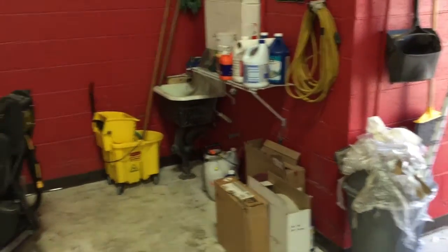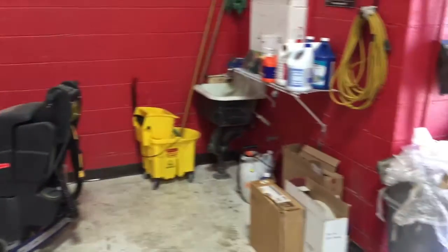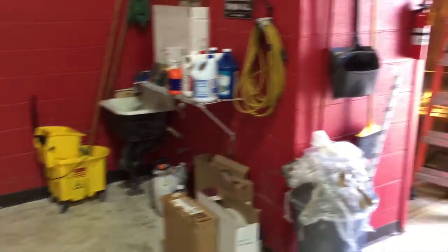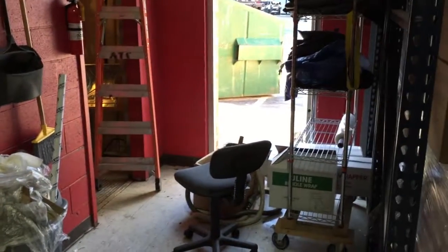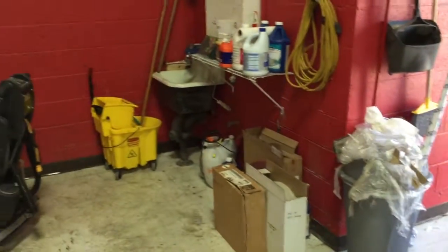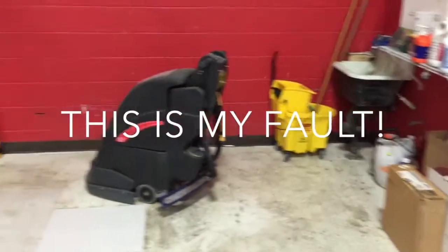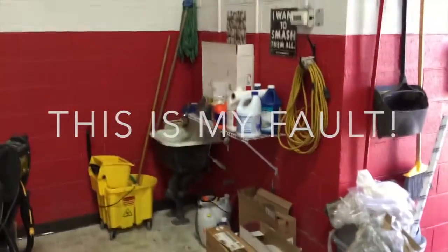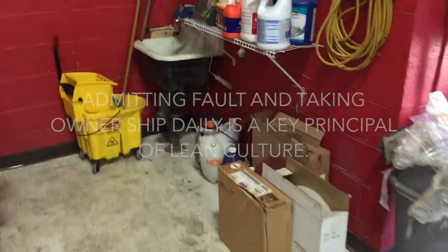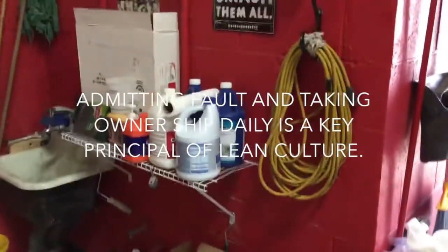All right, so this is the back corner by the slop sink, and it's become kind of gnarly. We're going to fix what bugs us, which is that this looks terrible. You can see that we kind of started to organize it, but then abandoned ship.